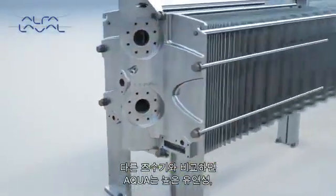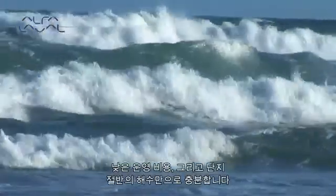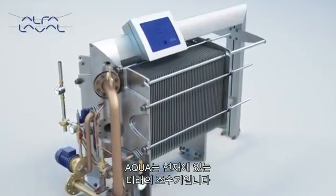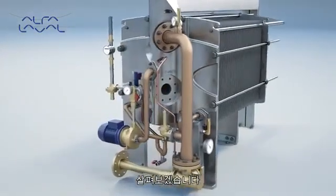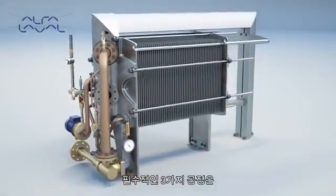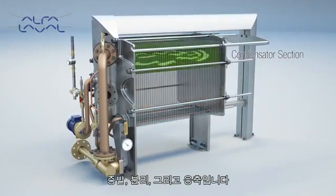With high flexibility, low operating costs and just half the seawater requirements of other solutions, Aqua is tomorrow's freshwater generator here today. There are three important sub-processes to control when generating reliable fresh water: evaporation, separation and condensation.